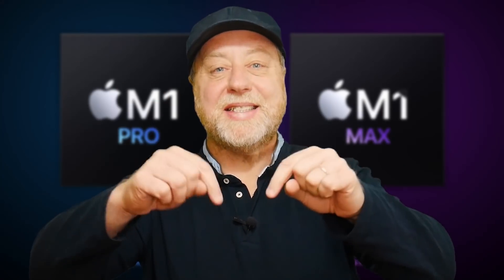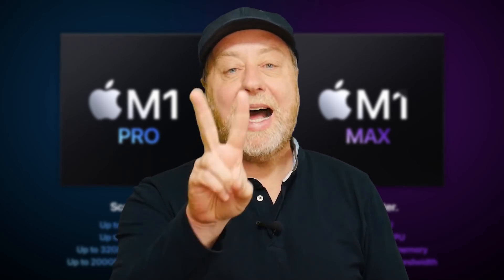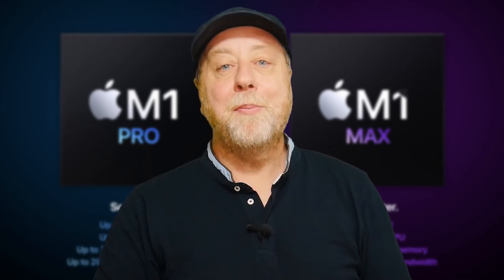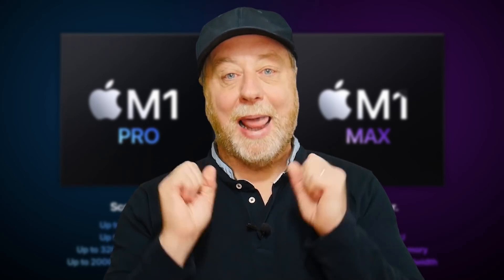Hey there, my name is Gary Sims and this is Gary Explained. Apple has announced some new MacBook Pro models and in doing so has announced two new Apple Silicon processors — the M1 Pro and the M1 Max. If you want to find out more, please let me explain.